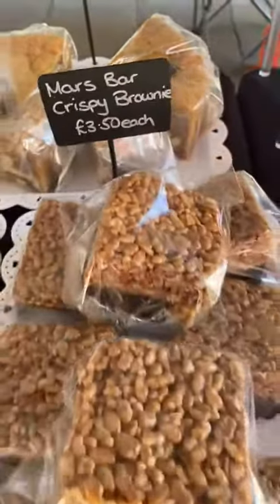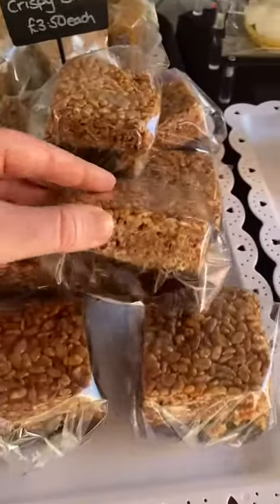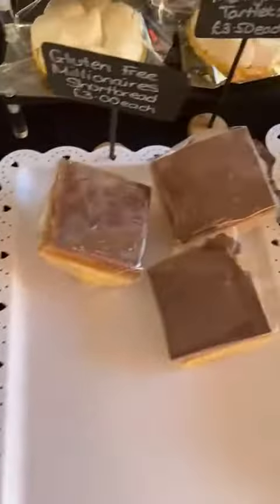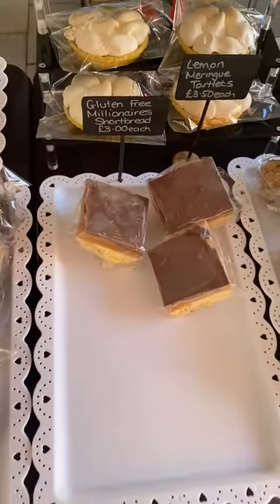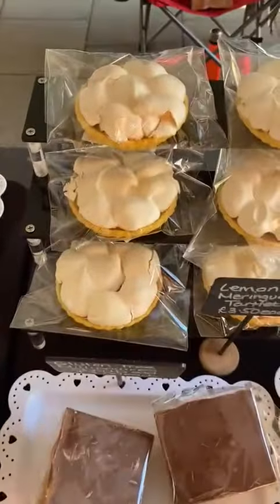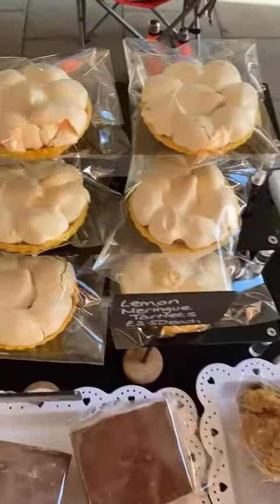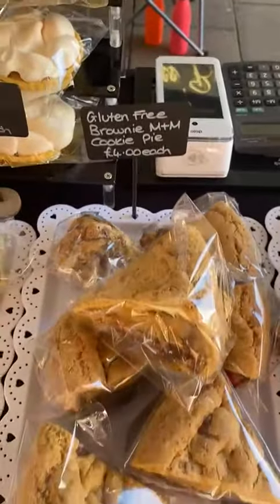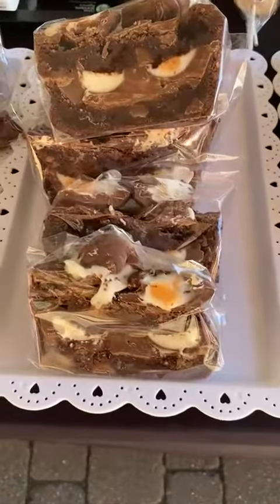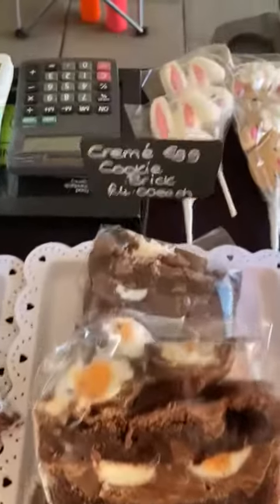The usual Biscoff cup. There's also a Mars bar crispy cake. In the shop there are lemon meringue tartlets — I've got more of them. There's also a gluten-free cookie pie which is brownie and a Creme Egg cookie.